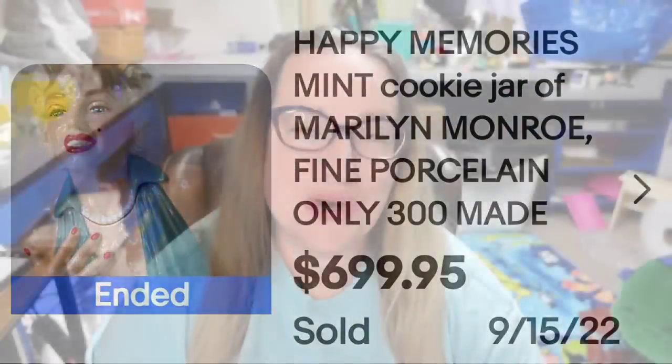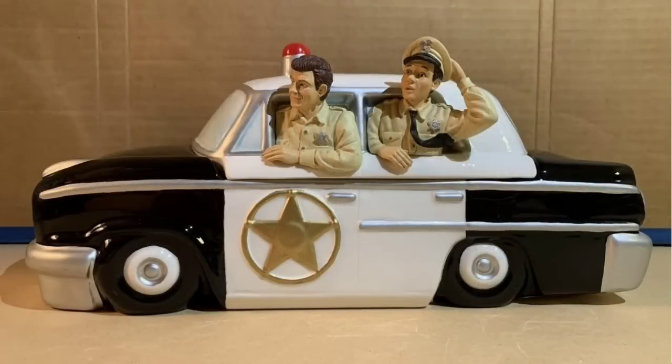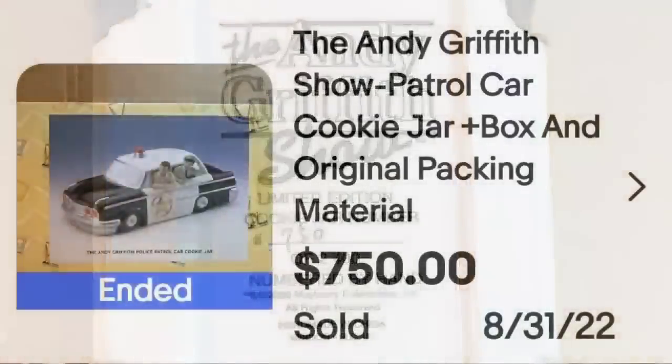Up next is another Andy Griffith cookie jar. If you see one priced good, pick it up. This is the Andy Griffith Show patrol car cookie jar with the original box and packing material. It sold for $750. This one was not autographed. It is in absolutely excellent condition. The same jar was shown earlier, but that one was not still new in the box with packing material — that is what made this one sell for so much more. A great sale at $750.